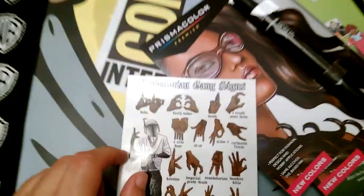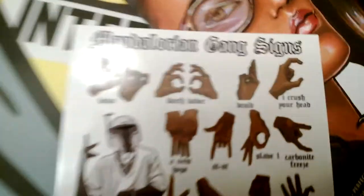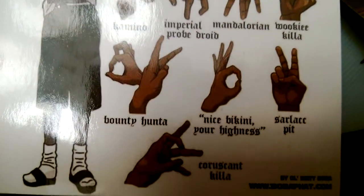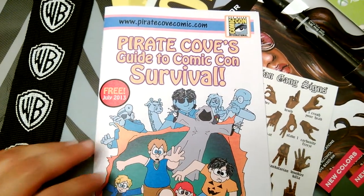I got this Mandalorian gang signs, so now I'll know all of the hot signs, how to communicate. I got the Pirate Cove's Guide to Survival, Comic-Con Survival.